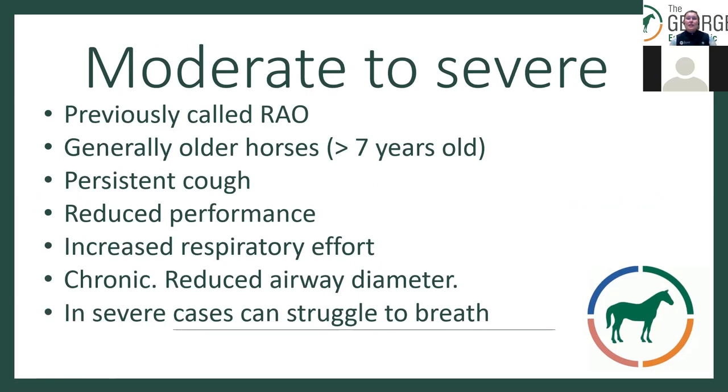Moving up to moderate to severe equine asthma, previously known as recurrent airway obstruction, generally found in older horses — older than seven years. They have a persistent cough, reduced performance, and a noted increased respiratory effort with an abdominal effort, due to increased resistance within the airways. It's chronic, going on for longer than a month, and severe cases can really struggle to breathe.